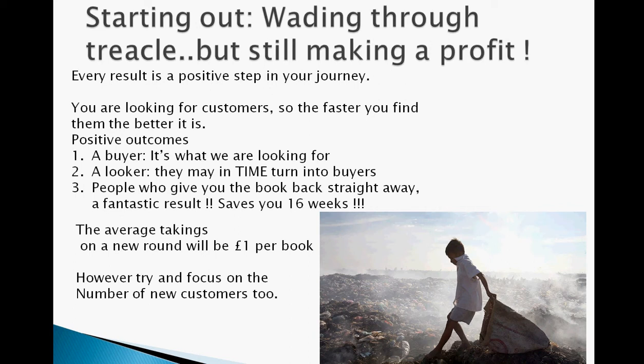Every result is a positive step along your journey. If you're looking for customers, the faster you find them the better. Everything's a possible positive outcome — if you find a buyer, that's what we're looking for. You'll find somebody looking at your catalogue who may turn into a buyer, or you've got people who'll give you the book straight back. That's great because it's actually saved you between 12 and 16 hours worth of work — you can remove them straight away and do something else with that book.